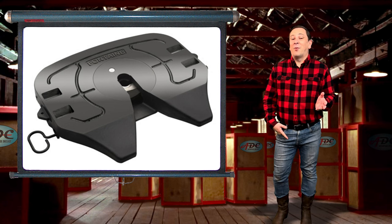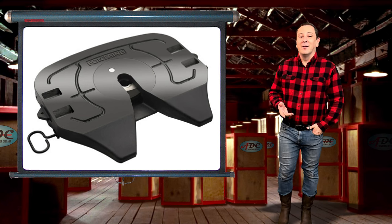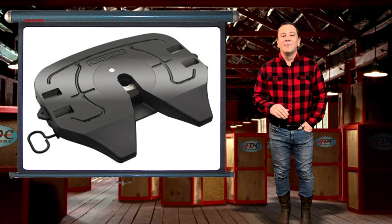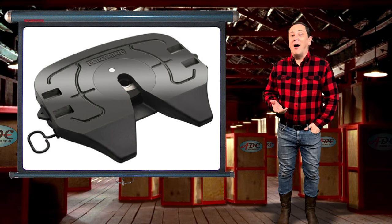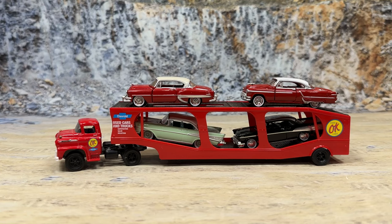Once this last problem was ironed out, the race was on to build bigger and better trailers with bigger and more powerful tractors to pull them. And here we go, folks.